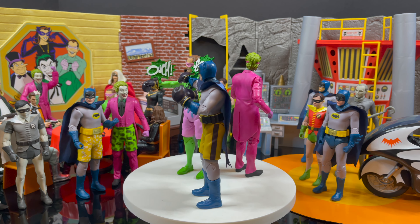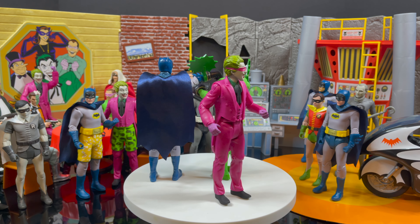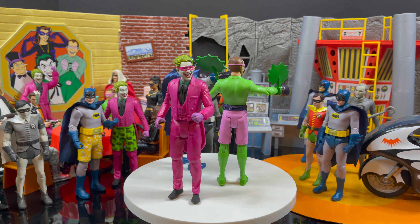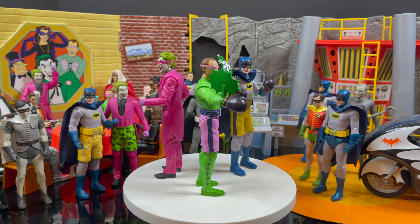Don't get me wrong — I really feel like the sculpts are there. I like the paints, I do love the articulation. This is not supposed to be an overly articulated line. This is just fancy, good old-fashioned toys that look good just posed and standing right on your shelf. But I will say this: I'm glad they're finally moving on from these odd-end variants.